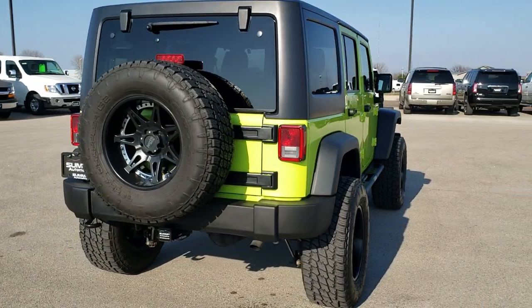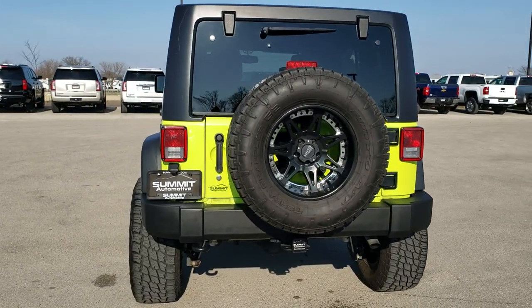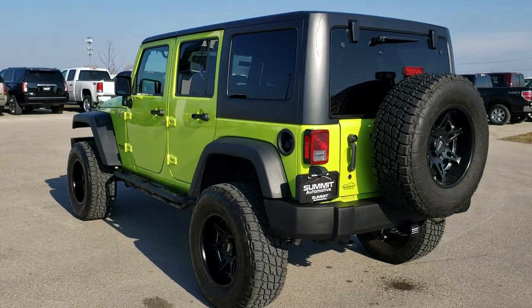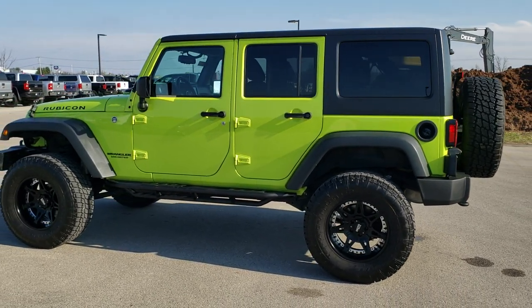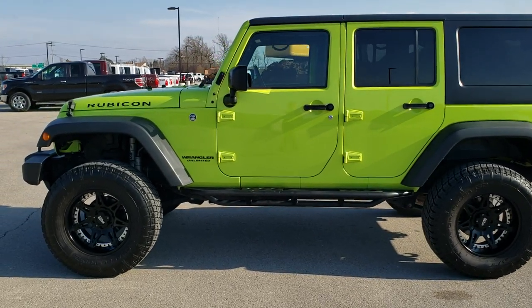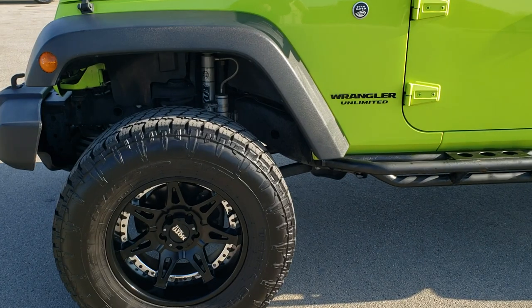We shoot all of our videos in 1080p, 60 frames per second, so if you have HD capabilities on your computer, tablet or smartphone device, turn them on right now because it is definitely your best way to check out the quality and condition of the vehicle before seeing it in person. If you'd like to check out all the photos on this Jeep, in the upper right hand part of your screen is a link right to our website — click that and check us out there.